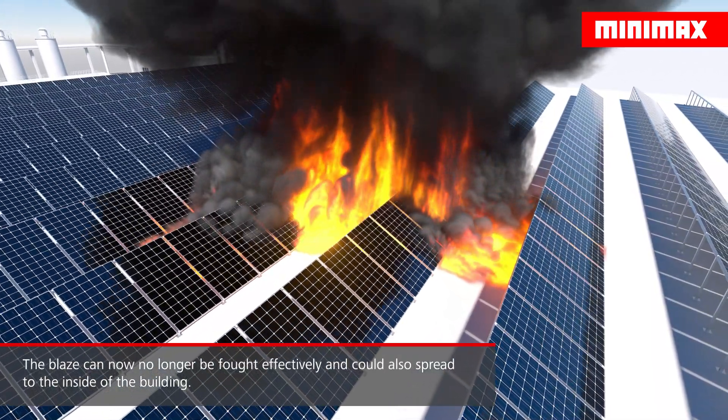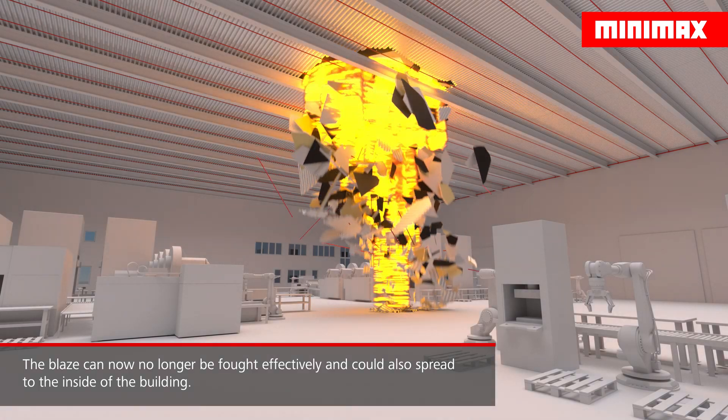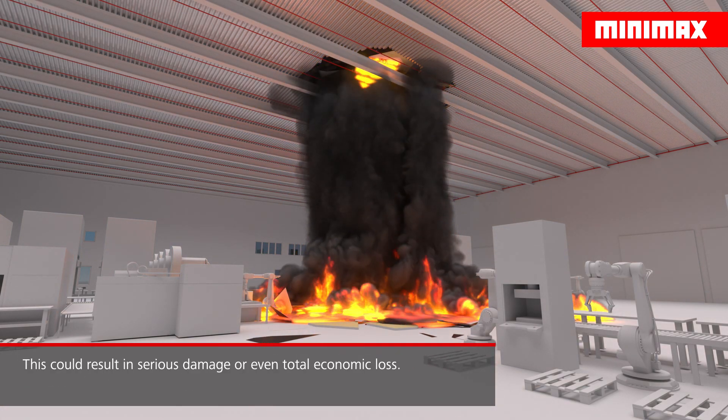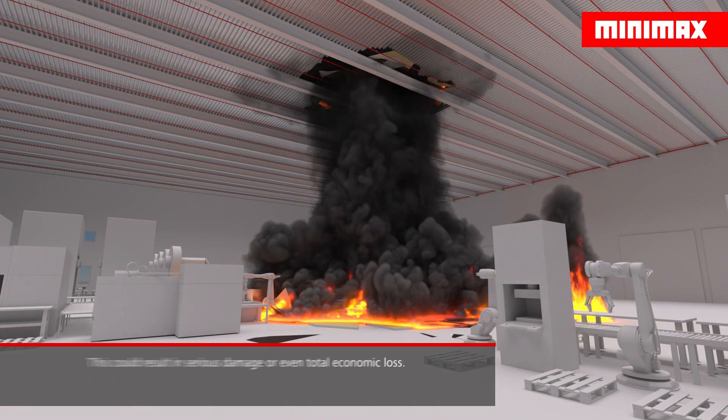If such an event occurs, the fire cannot be contained effectively anymore by the fire brigade and may even spread to the inside of the building. This could result in serious damages or even total economic loss.